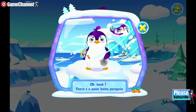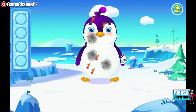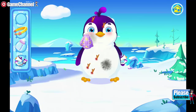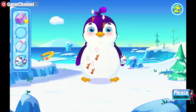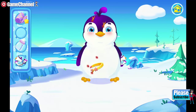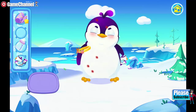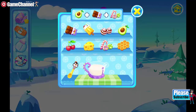Oh look! There's a poor baby penguin! Look at this dirty baby! Use this to remove the thorns! The little one won't be hungry after having this!